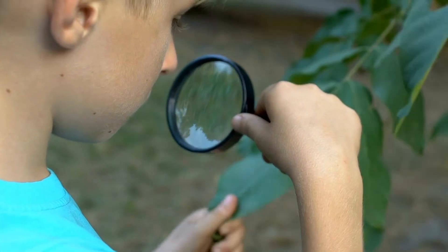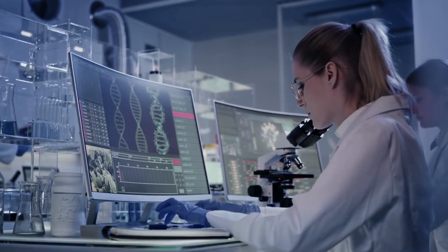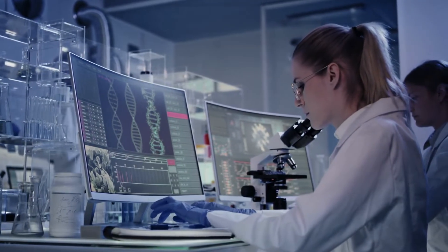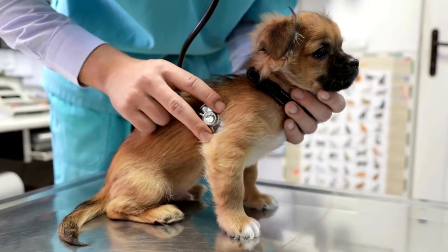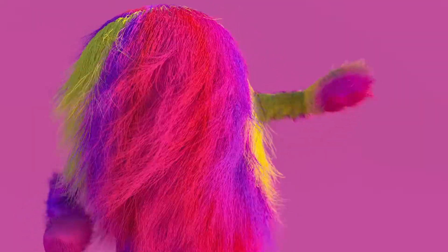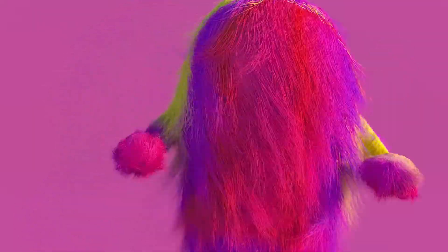In this unit you'll become detectives of the natural world. Through fun activities and hands-on labs you'll uncover the mysteries of traits and inheritance. You'll solve puzzles like matching puppies to their parents, exploring why monsters look the way they do, and even designing your own unique creatures.